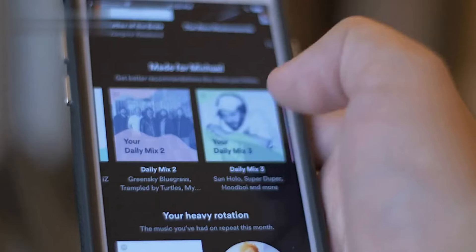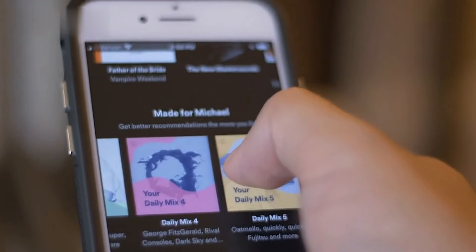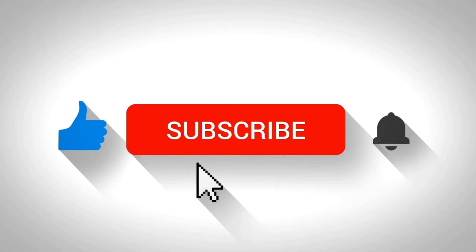Bonus tip: Remember, Playlist Push prioritizes organic playlist growth. Avoid buying followers or using misleading tactics as it can get you rejected.